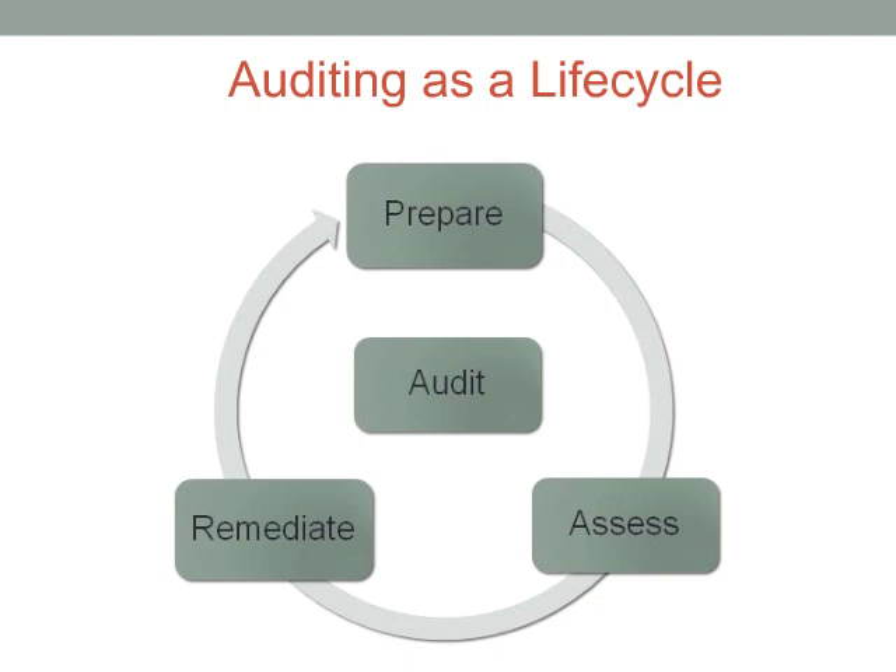While an auditor's visit might be time-bound, you should always be working through this life cycle at some phase. In the prepare stage, you're identifying the IT security control objectives that make sense in your business situation. Notice that I said you are selecting the control objectives — a common misconception is that auditors make this decision, but that's not the way it should work. This should actually be the responsibility of management. In the assess stage, you're basically conducting your own internal audit.